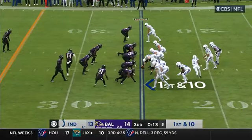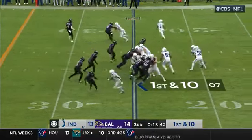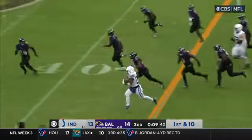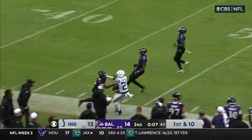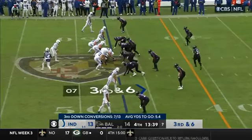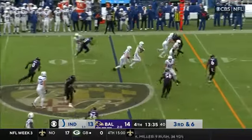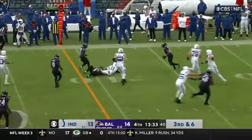Good news for the Colts — Zach Moss has returned to the backfield. Right away they'll give Zach a handoff and he'll get to the outside, bouncing out across the 45 for a first. Pressure coming — receiver screen to Pittman, and he's got the first.